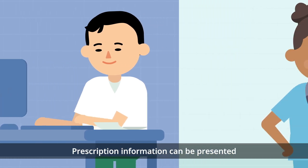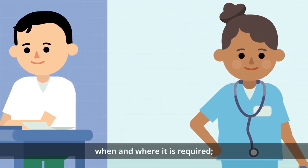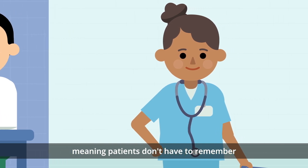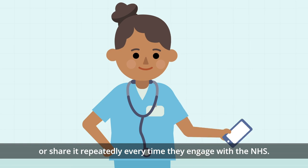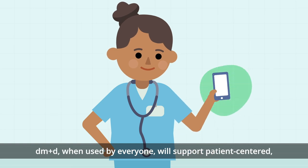Prescription information can be presented when and where it is required, meaning patients don't have to remember what can be complex information or share it repeatedly every time they engage with the NHS. DM&D,